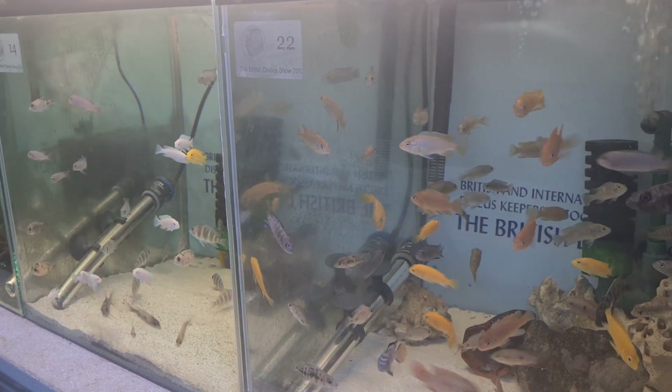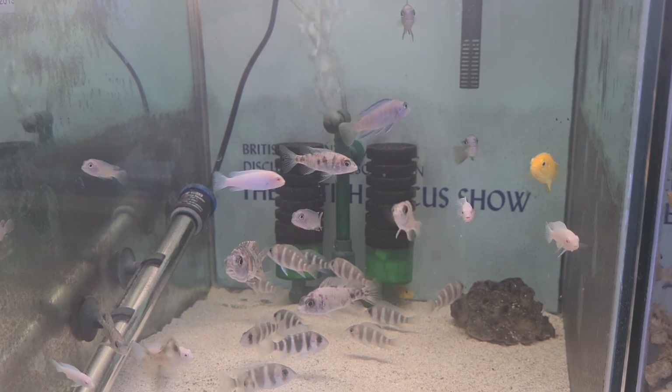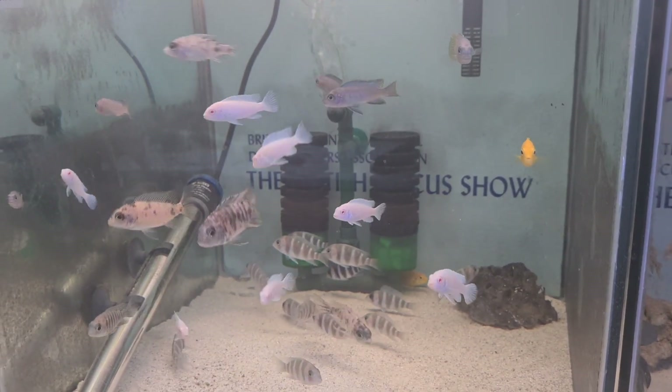Support those local fish shops, guys. Thank you so much for all the support you give me. If you're not subscribed to the channel, we will do more of these fish shop tours and fish shed tours. See you on the next one.